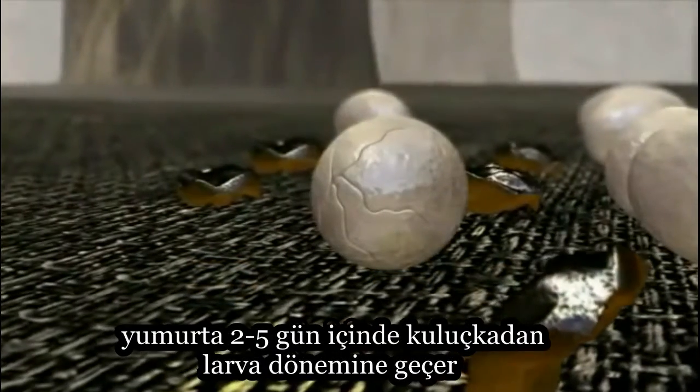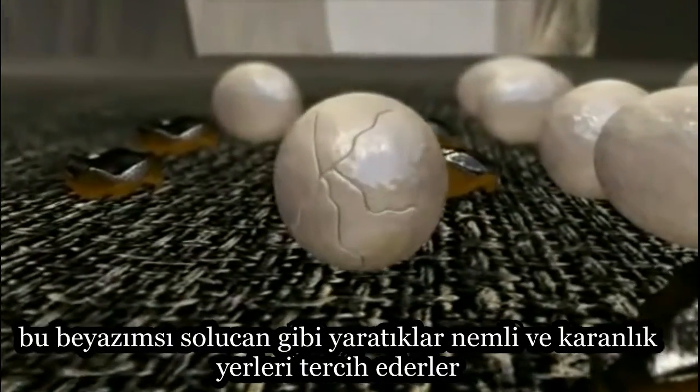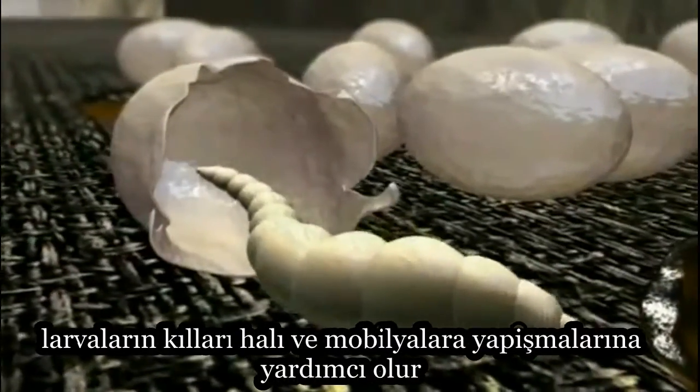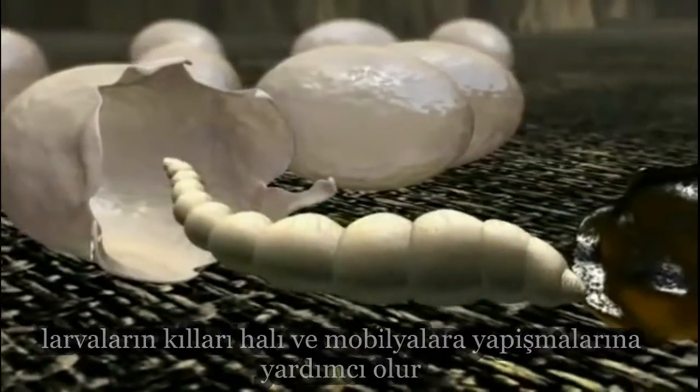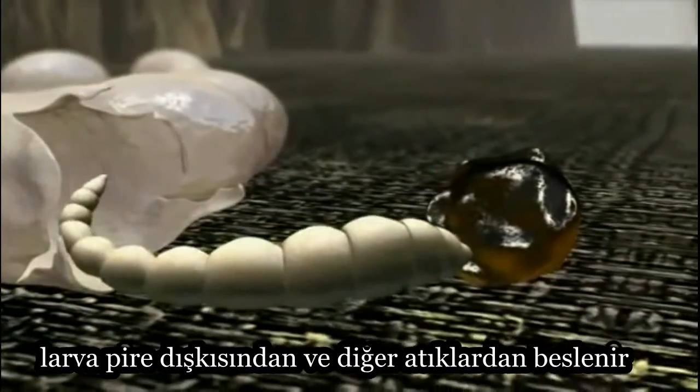Within two to five days, the eggs begin hatching into larvae. These whitish, worm-like creatures prefer damp, dark places, and their bristly hairs help them attach to carpet and furniture fibers. The larvae feed on the flea feces and other debris.